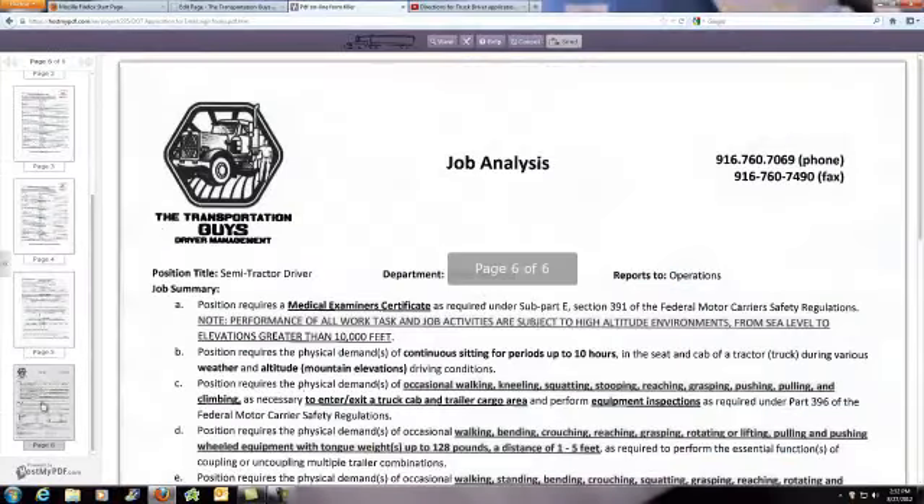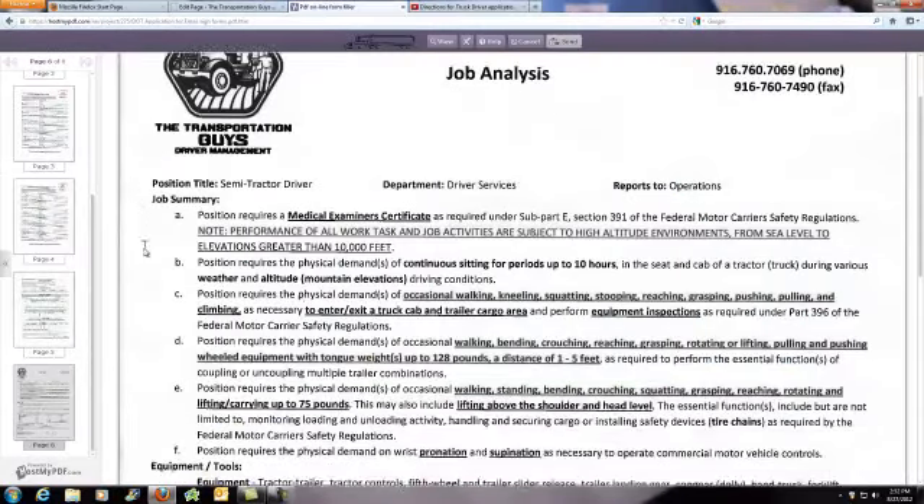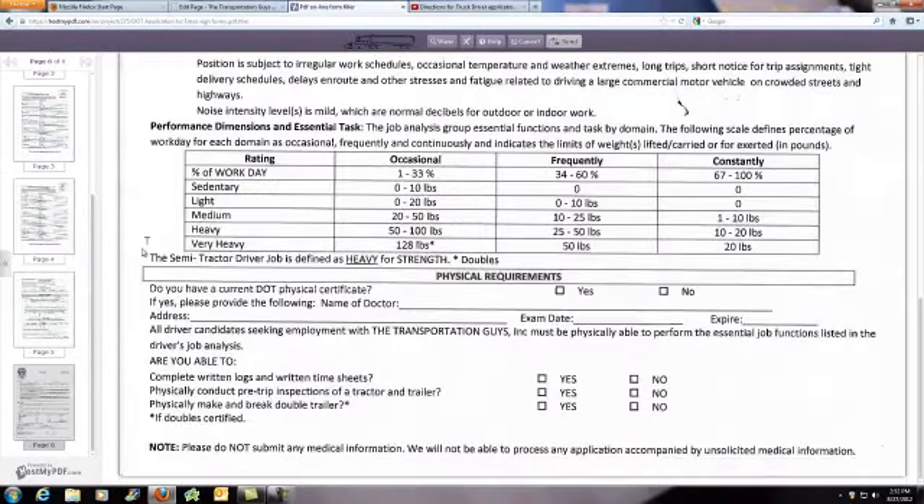Fill out the rest of the form. The last page is a description of our job. The most important thing to fill out on this page is your medical information and answer the questions below. If you do that, when you're done, you hit the send button right here. It automatically emails it to me. When I get it, I'll call you so we can schedule our face-to-face interview.